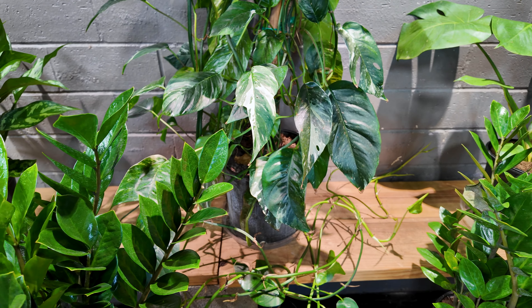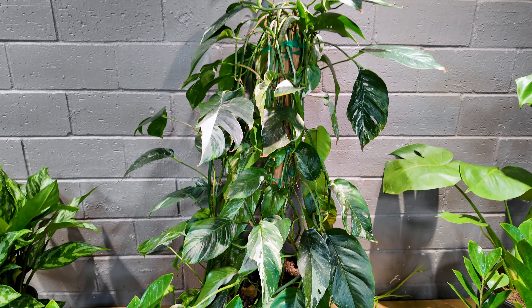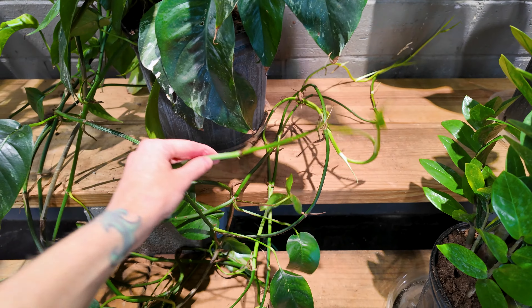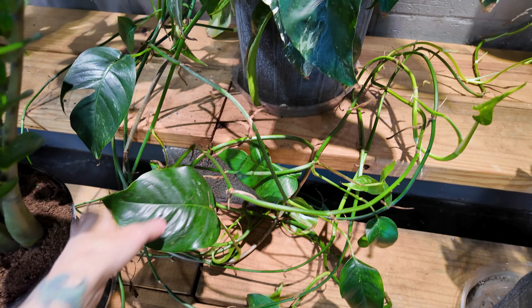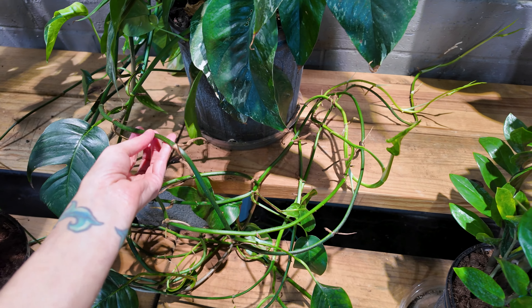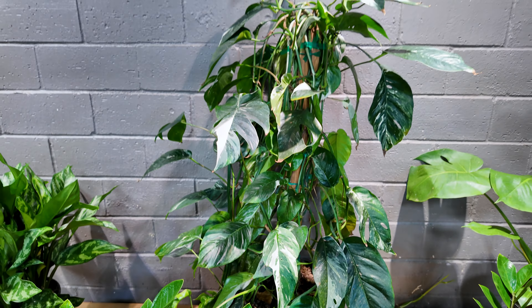More aglaonemas and ZZ plants here. Here is an epipremnum pinnatum albo growing up a stake — this is what mine wants to do, what I should let mine do, because I'm just getting crazy runners because I'm not letting it grow up something it can climb. You can still get runners even if it is climbing, but you're less likely to just have runners with no leaves if you put it on a pole.